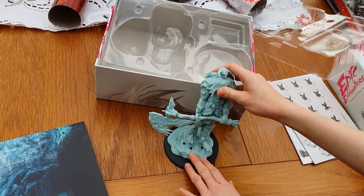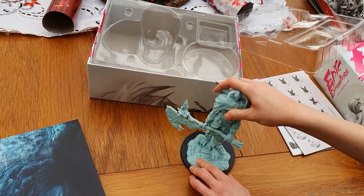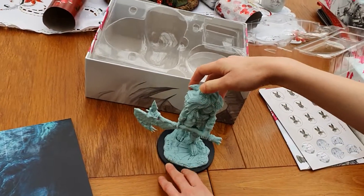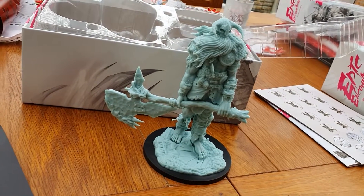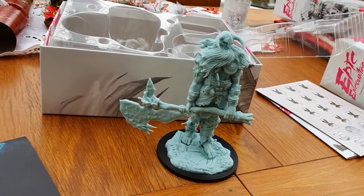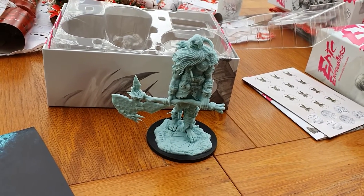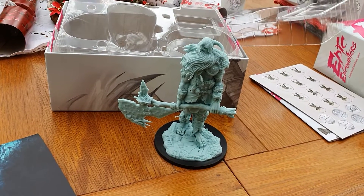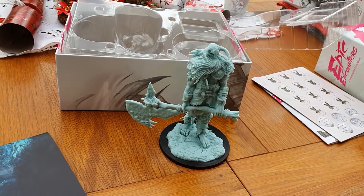Let me see if I can pop him on the base — I've got him backwards. I'll just pop him on there so you can see the whole thing together. Thoroughly, thoroughly impressed. That is just absolutely gorgeous. I can't wait to see it painted up because there's just so much detail on it — it's just going to be so eye-catching.